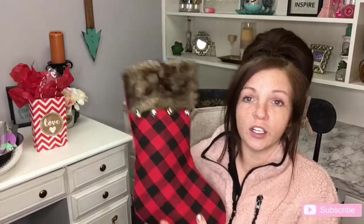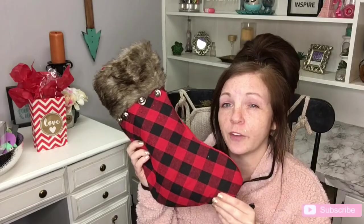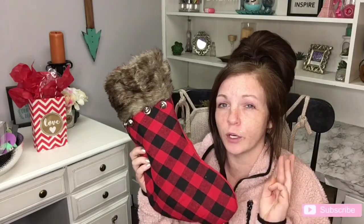These are the stockings that I use. I actually got these from Family Dollar last year for, I think, three bucks each. So we all have matching ones.